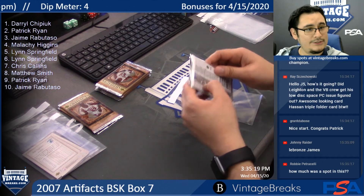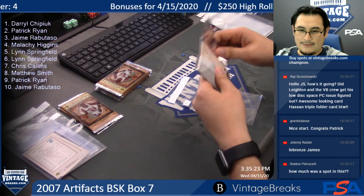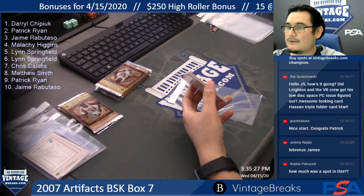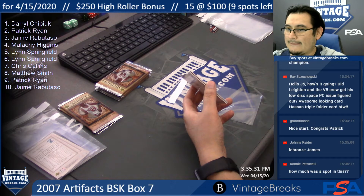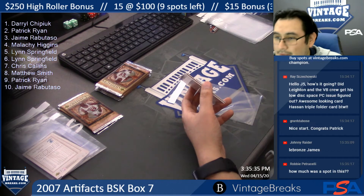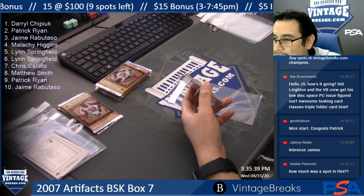Pack three — Jamie Robitasso. How much was a spot in this? Good question — I'm curious too. 2007 Artifacts — it was $65 per spot.